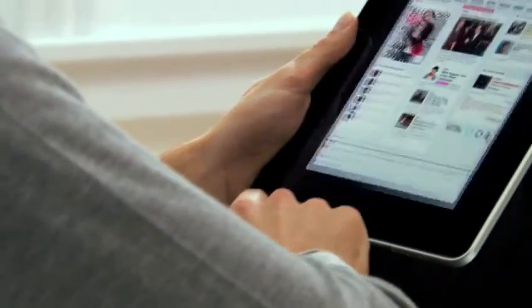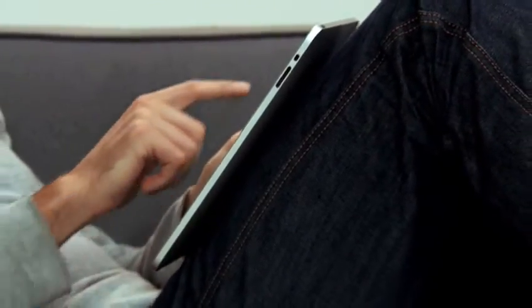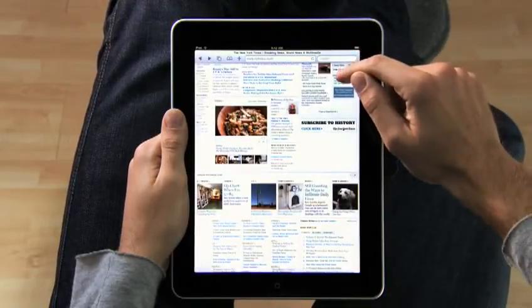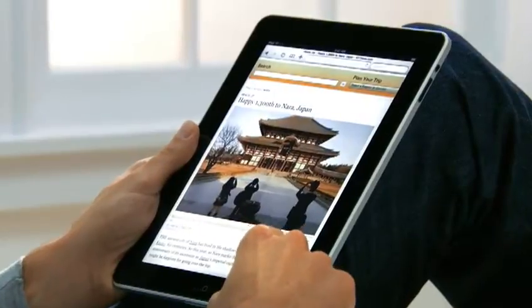The iPad is the best way to browse the web. For the same reasons that it just feels right to hold a book or a magazine or a newspaper in your hands as you read them, it just feels right to hold the Internet in your hands as you surf it. And with a screen this large, you can see more of the web as you're surfing it. Take the New York Times — you can see all the top stories, they're all just right there. If you see something, you just reach out and tap it. It's completely natural. You don't even think about it. You just do.